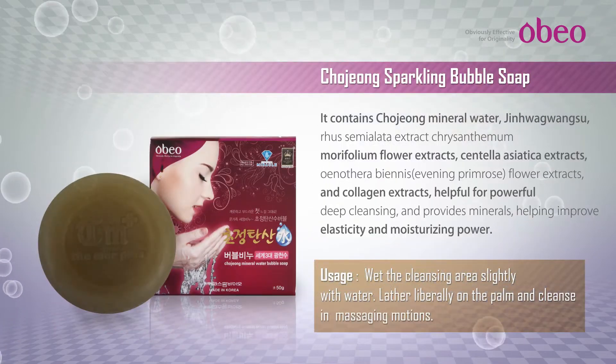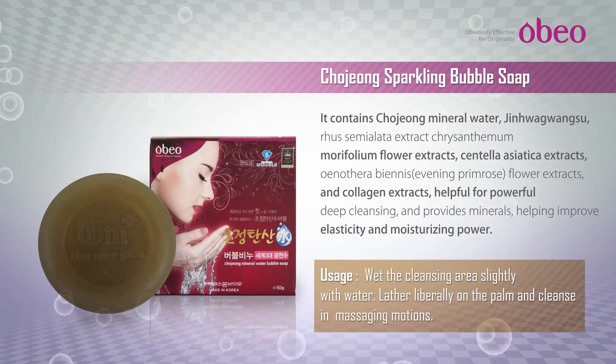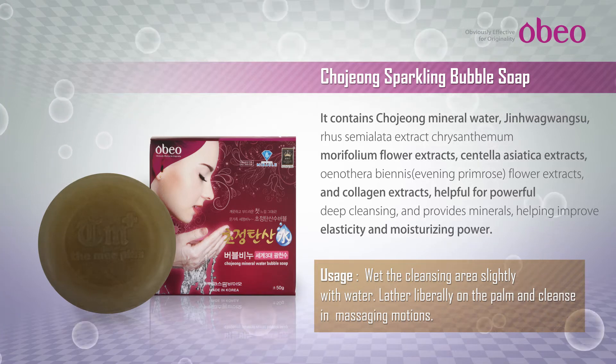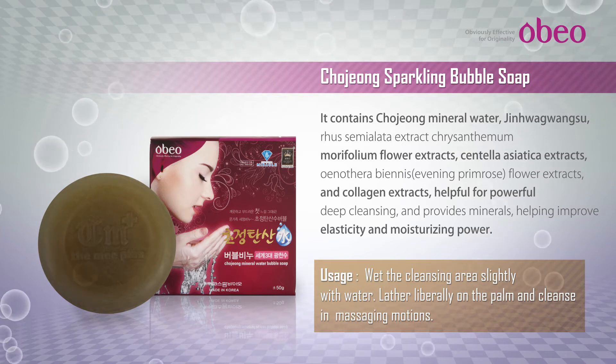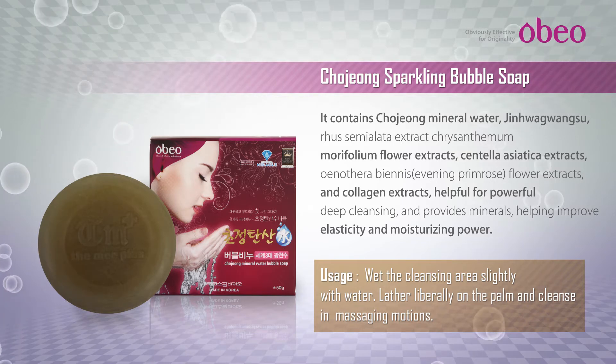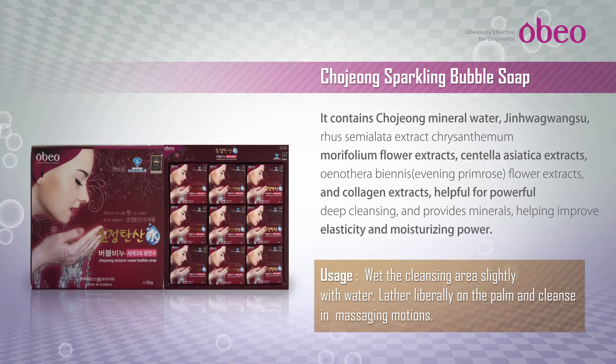Chojong Sparkling Bubble Soap Main Features: Can help with outstanding whitening. Powerful deep cleansing helps cleanse waste and high moisturization is good for sensitive skin. Enough nutrition supply and moisturizing power maintains skin healthy and helps improve skin troubles.